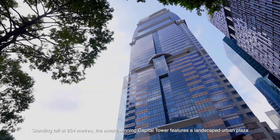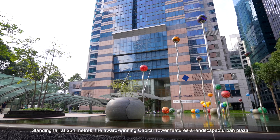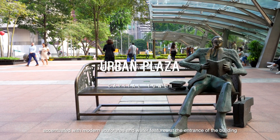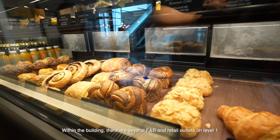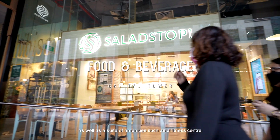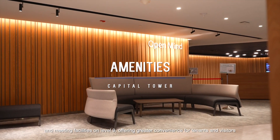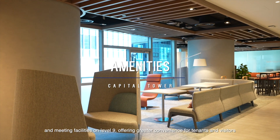Standing tall at 254 metres, the award-winning Capital Tower features a landscaped urban plaza accentuated with modern sculptures and water features at the entrance of the building. Within the building, there are several F&B and retail outlets on Level 1, as well as a suite of amenities such as a fitness centre and meeting facilities on Level 9, offering greater convenience for tenants and visitors.